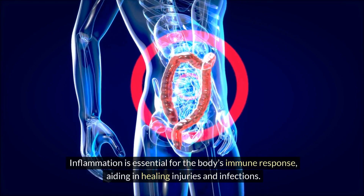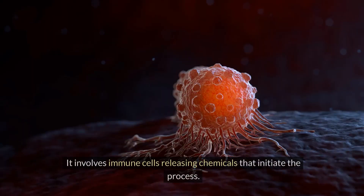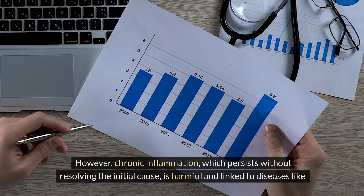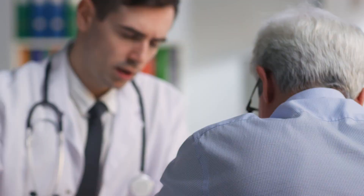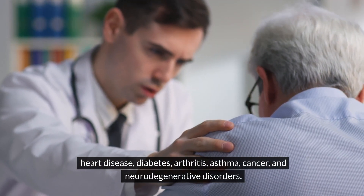Inflammation is essential for the body's immune response, aiding in healing injuries and infections. It involves immune cells releasing chemicals that initiate the process. However, chronic inflammation, which persists without resolving the initial cause, is harmful and linked to diseases like heart disease, diabetes, arthritis, asthma, cancer, and neurodegenerative disorders.